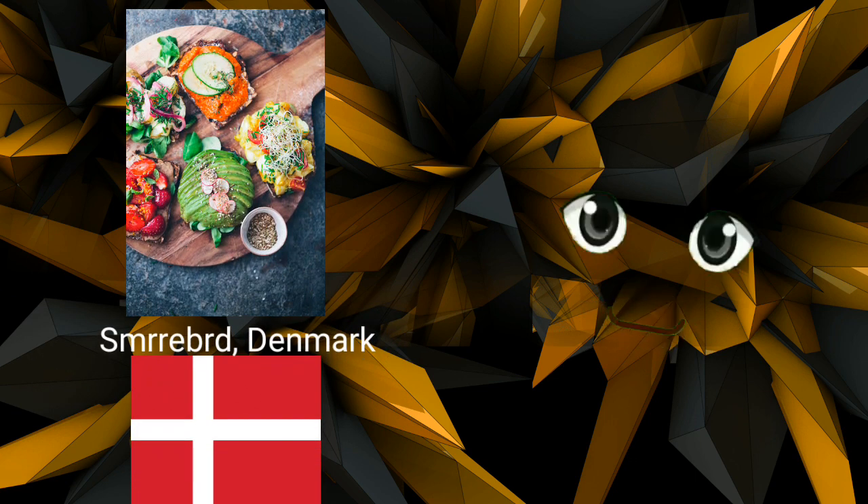Smørrebrød, Denmark. Smørrebrød is essentially an open-faced sandwich that starts with a substantial piece of buttered bread, such as rugbrød, a hearty Danish rye, and is topped with an abundance of delicious meats, fish, pickled vegetables, and fresh Danish produce. Apples and plums are two examples of fruits that have been used as top decorations, and a fork and knife are always used to consume these sandwiches.